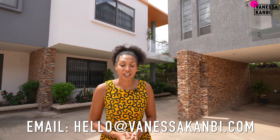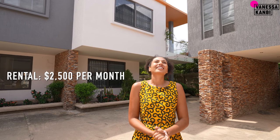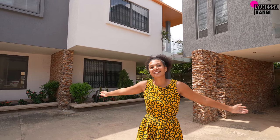If you are interested, please email us at hello@vanessacanby.com and I will put you in touch with the necessary people. They're also available for rent at 2,500 USD per month. Just look at that sun — you know you want to be here soaking it in outside your brand new house. Don't forget to hit the subscribe button and press the bell so you're notified every time I upload, and I'll bring you more houses.